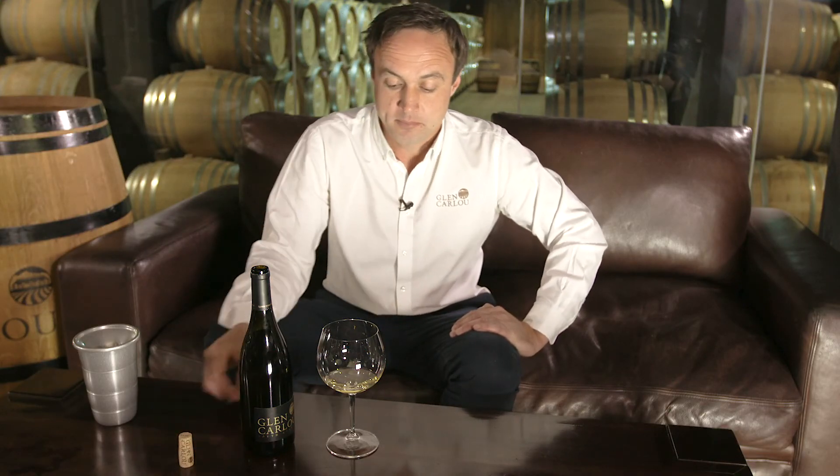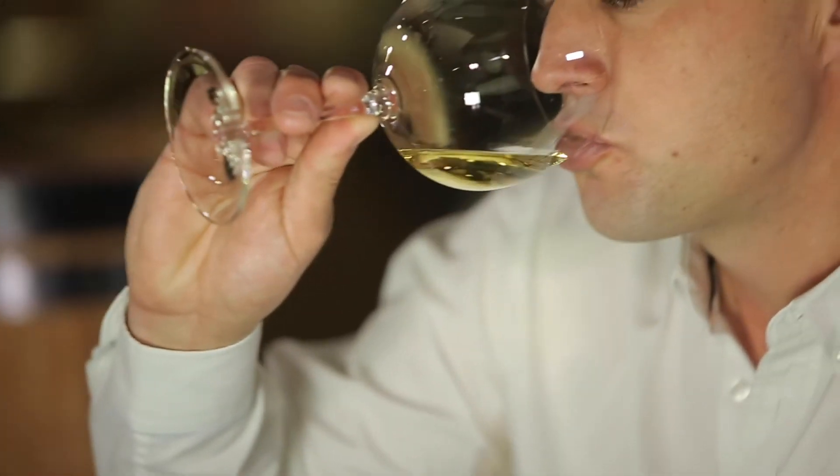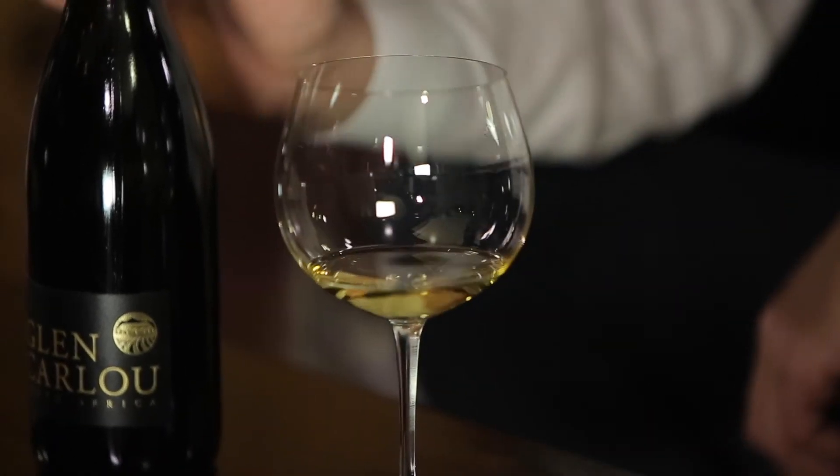When you taste this wine, there's a lot of nice oatmeal and citrus, but more orange peel. You get a lovely spiciness in the wine, and then when you taste, it's layered with texture — it fills your palate and it's like velvet. The Glencarlo Courtstone Chardonnay.